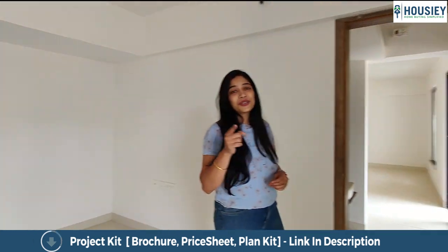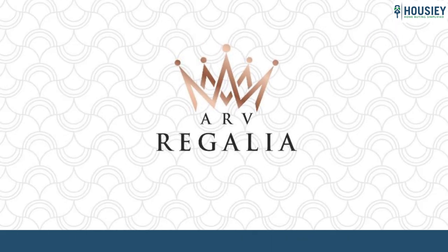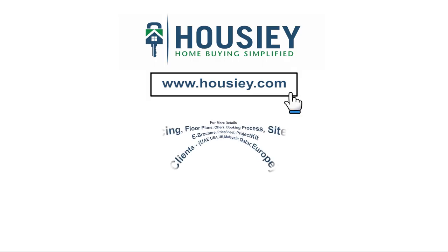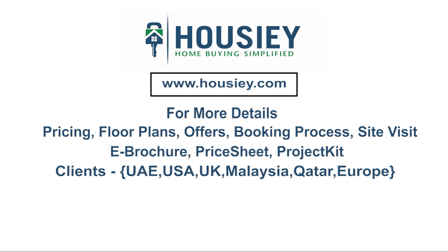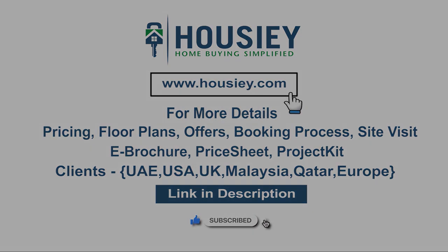Don't forget that you saw this property on Howzee.com. So everyone, this was a 2BHK sample flat tour of residential project ARV Regalia located in Mohamadwadi, Pune by ARV Group. If you have any queries related to pricing, plans, offers, booking process, or want to do a site visit, you can click on the link mentioned in the description. My clients can also connect with us on the same link. If you liked this video and want to watch more such project sample flat tour videos, subscribe to our channel Howzee.